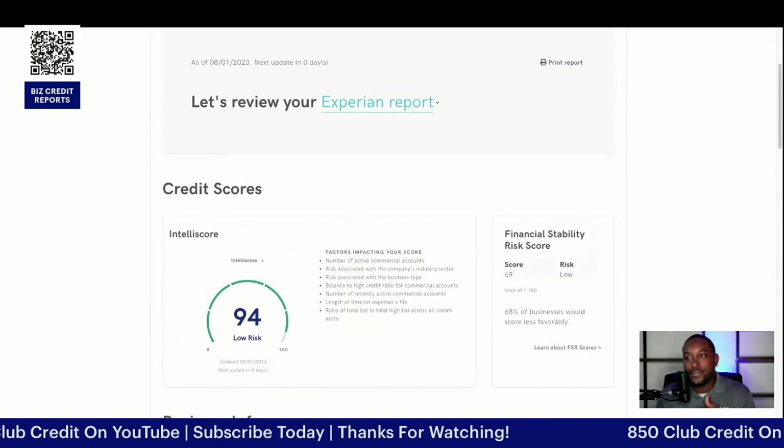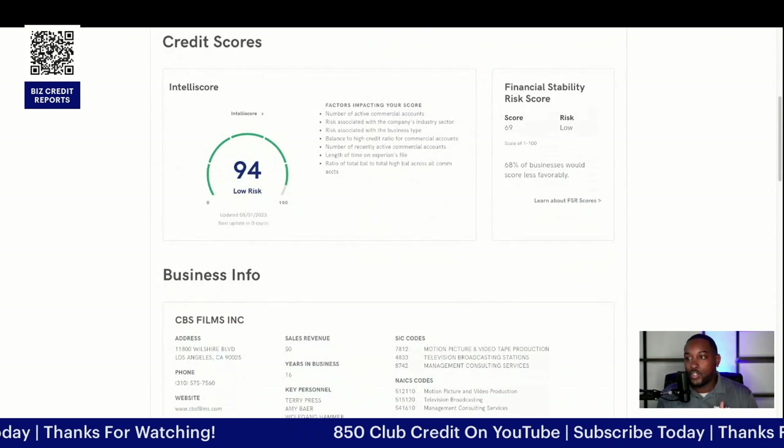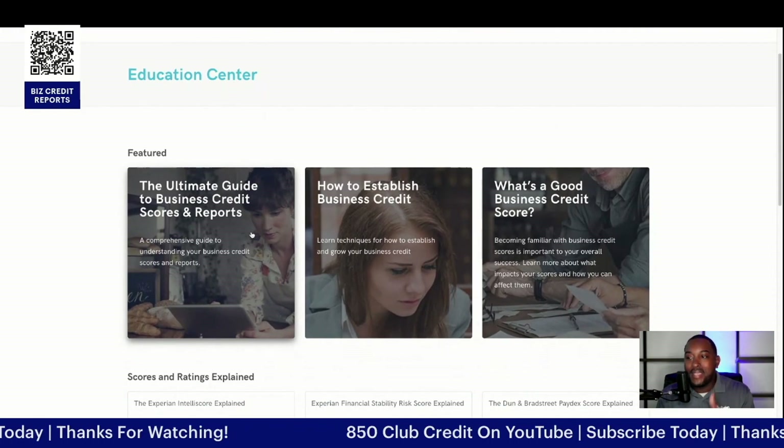We're going to start off with the Experian credit report. This is one of our clients' profiles that you guys can see here. As you can see, their IntelliScore is at 94. When you click that, it's going to break down exactly what makes it a 94.